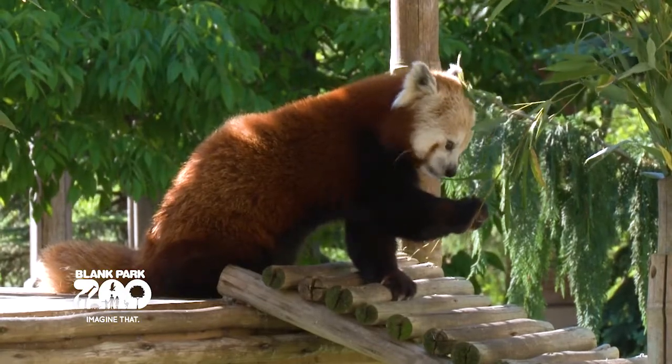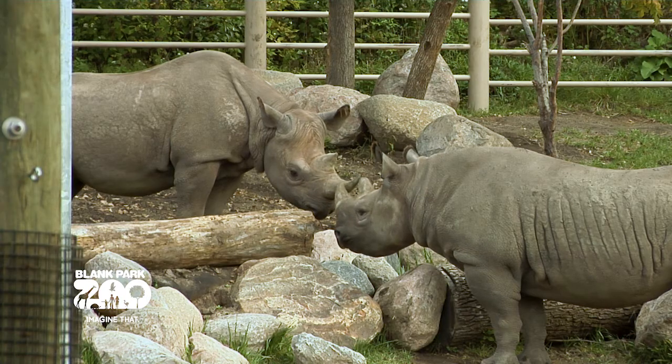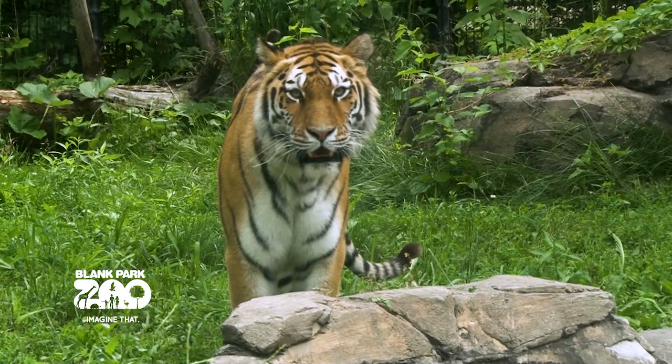Okay, and so what endangered species do we have here at the zoo? We have 10 endangered species here at Blank Park Zoo including red pandas, golden lion tamarins, gibbons, of course our black rhinos, and the tigers here behind us.